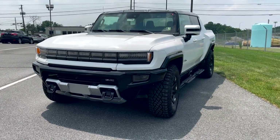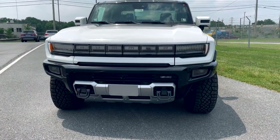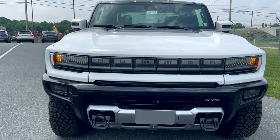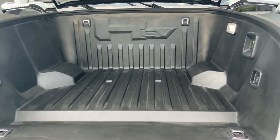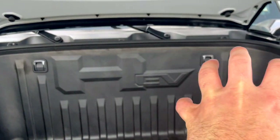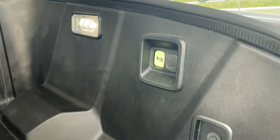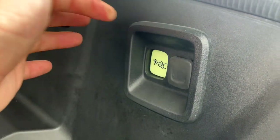Let's talk frunk. Since this is an electric vehicle, there's no internal combustion engine underneath the hood, which frees up a lot of space for storage. On the key fob, right next to your panic button, there's a button that opens up the frunk area. You get cargo tie downs, HEV embossed into the plastic, a little LED light, the federally mandated interior release button, and a 12-volt outlet.